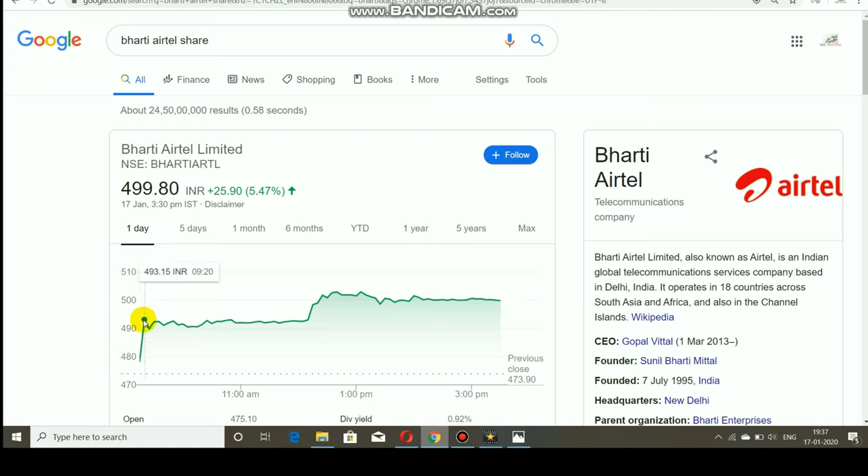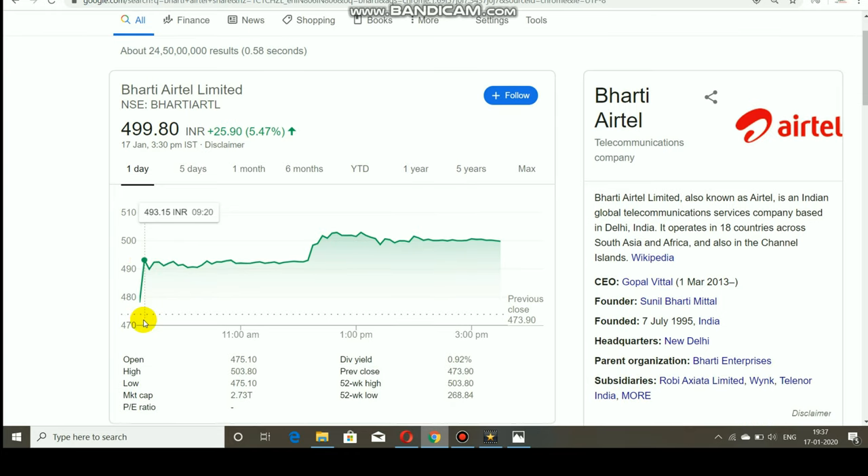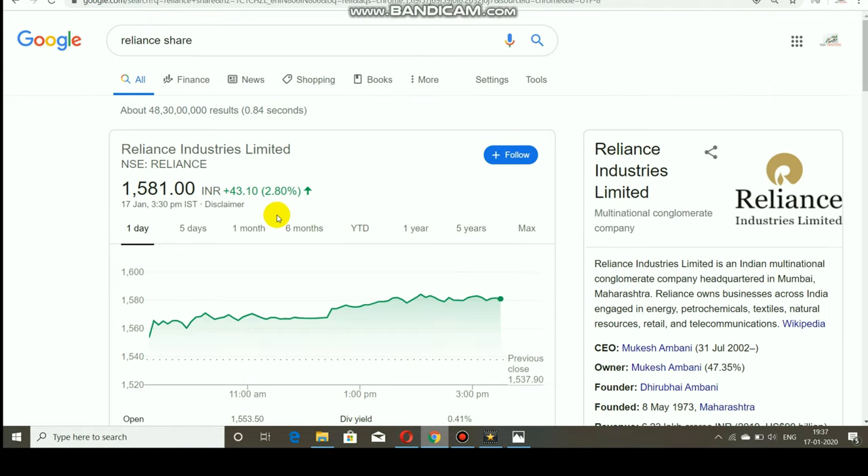Many people don't know why Bharti Airtel is rising — today Bharti Airtel opened as a gap up and started moving up very well to 493, making a record new 52-week high of 503.80. That is the last one-year high. Bharti Airtel's all-time high is only 523, so it will soon be reachable. Currently Bharti Airtel is in a very good upside phase.